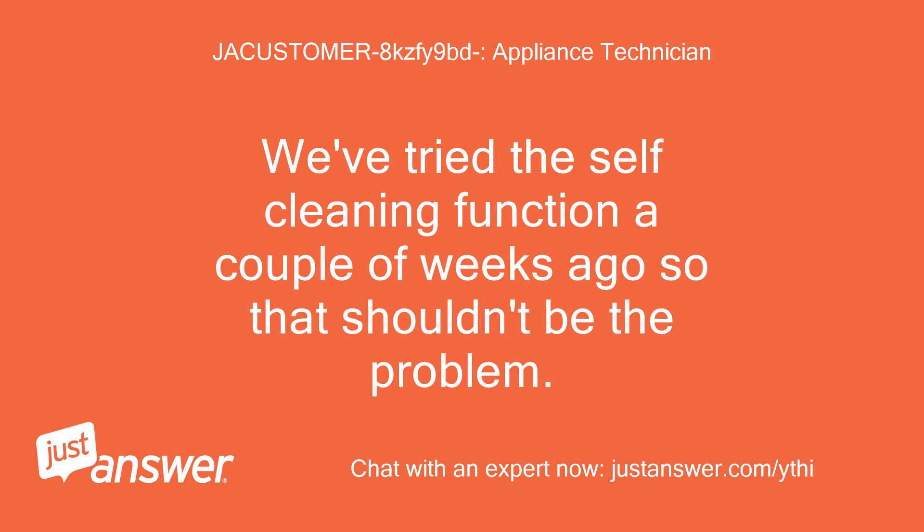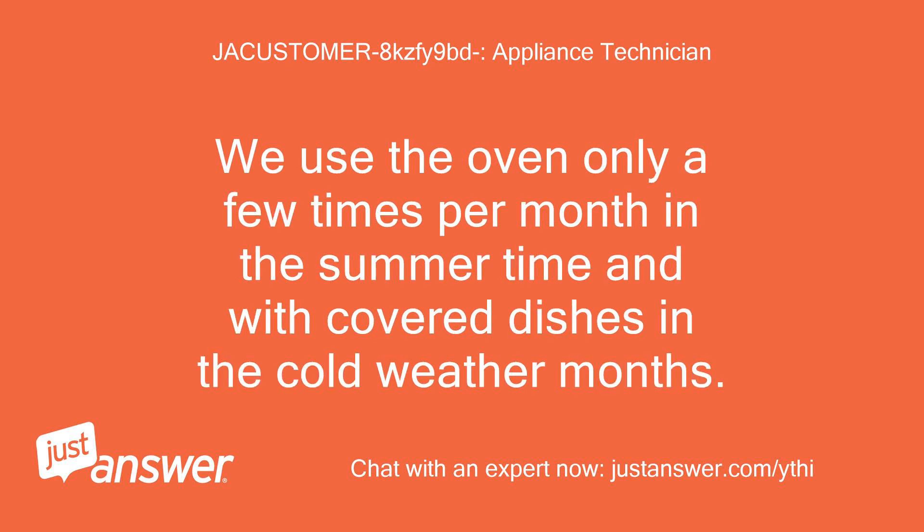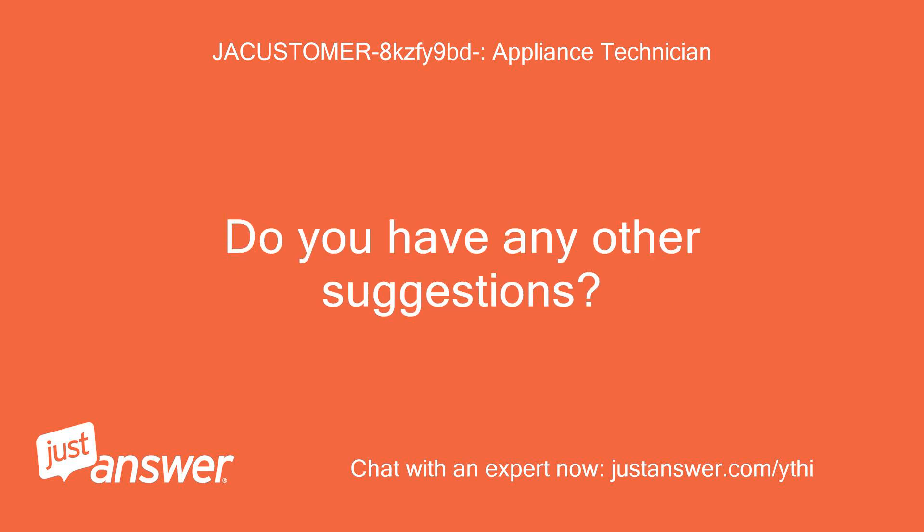We've tried the self-cleaning function a couple of weeks ago, so that shouldn't be the problem. We use the oven only a few times per month in the summer time and with covered dishes in the cold weather months. Do you have any other suggestions?